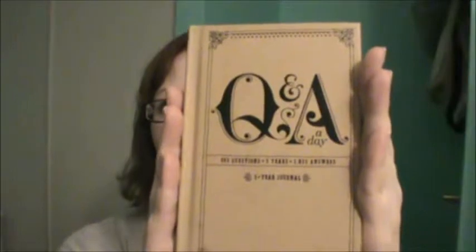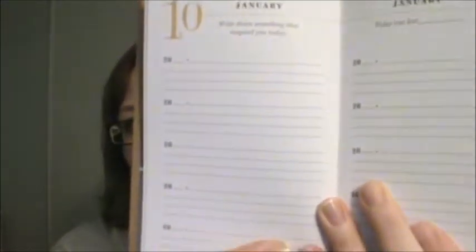First on my list for July is this book. It's a question a day diary or journal and it asks you a question each day, 365 questions. You answer one a year and there is space on each day to make five entries. So basically you make an entry every single day for five years and you can track how things change.